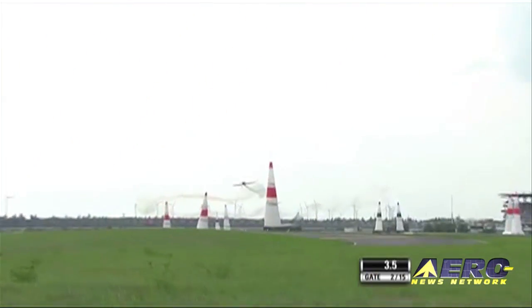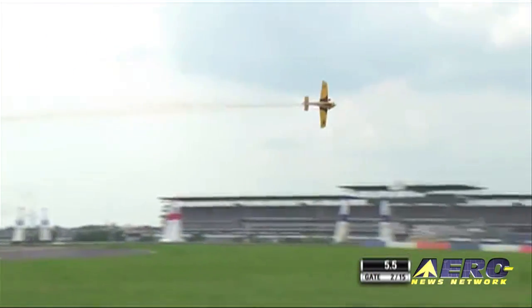After the break, Red Bull Air Racing 2015 is all set to go.